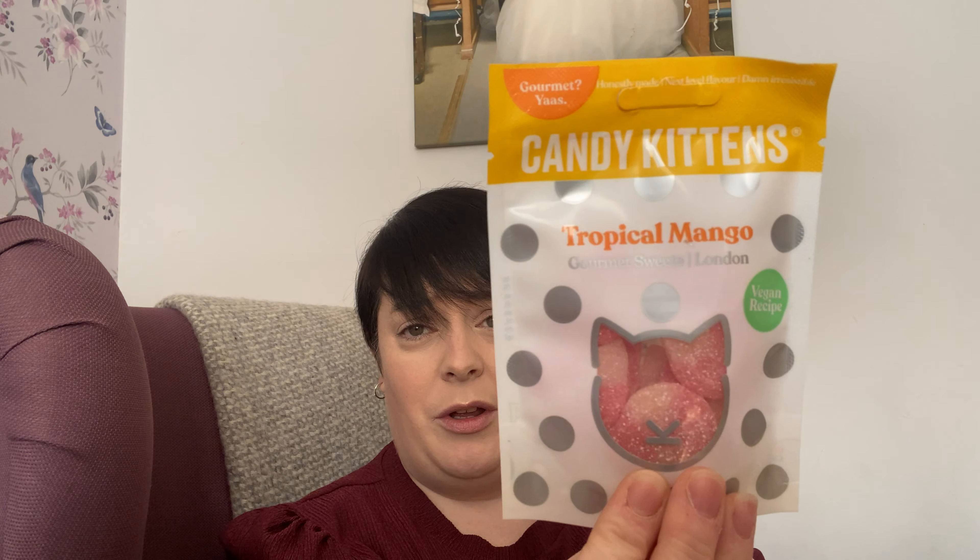I've got two items left. I'm not going to try these because we've all had Lotus biscuits before - they're incredible, though I find them quite sickly so I can only eat a couple at a time. They're a staple for vegan junk food snacking. My last item, which I'm so excited about, is Candy Kittens. I've had the watermelon, strawberry, and blueberry flavours before - they're lovely. This one is tropical mango, which sounds amazing.